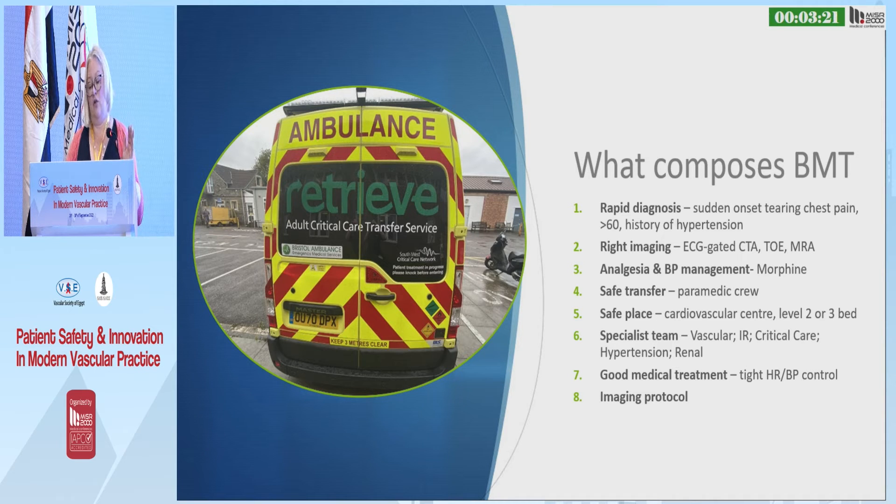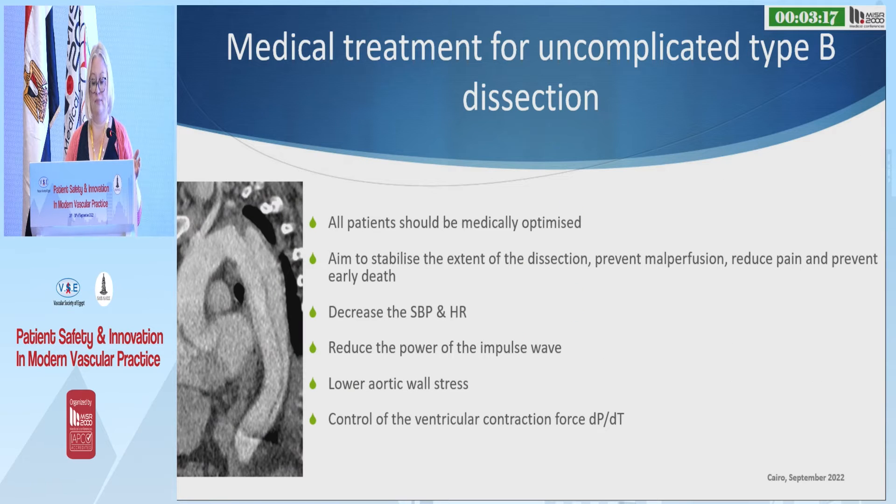You want tight control of heart rate and blood pressure, and you want an imaging protocol. The aim of medical treatment is to stabilise the dissection flap to prevent malperfusion, reduce pain, and prevent early death. You do that by decreasing systolic blood pressure and heart rate, which decreases the impulse wave from the heart and controls ventricular contraction force — the dP/dT ratio.